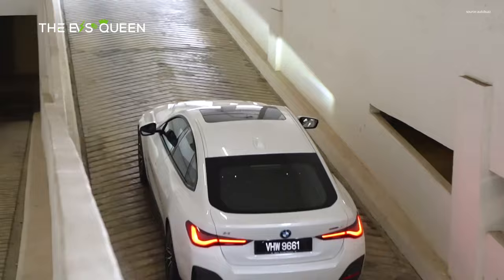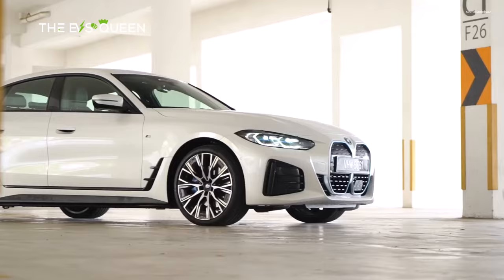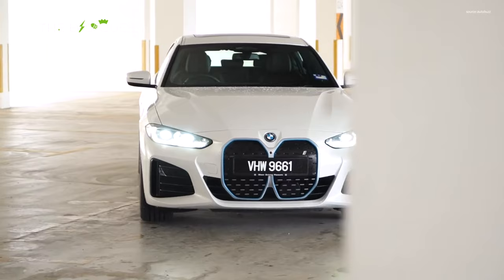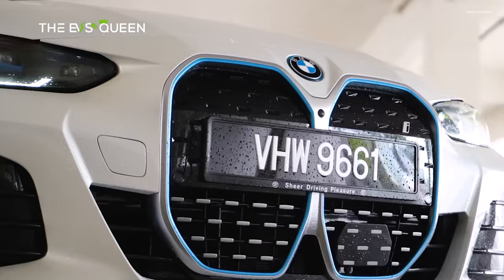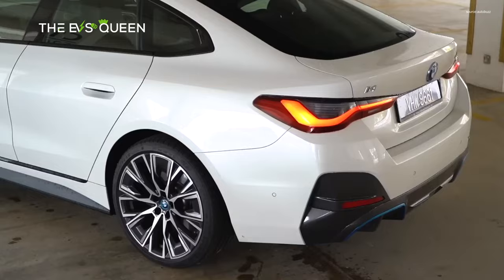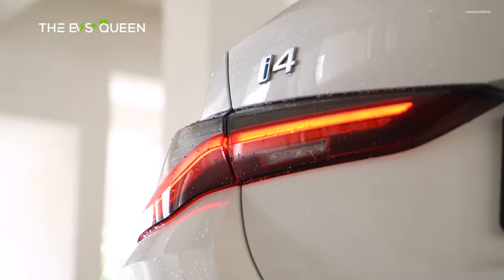Also consider the BMW i4. One of BMW's most popular models is now available as an EV in the form of the BMW i4. While it doesn't impress on interior space, it does deliver driving thrills and plenty of BMW driving character.